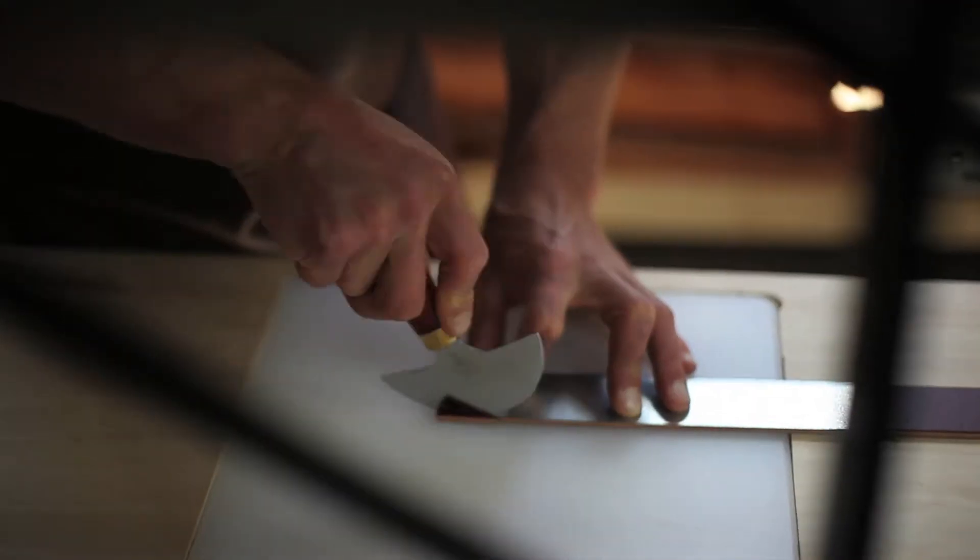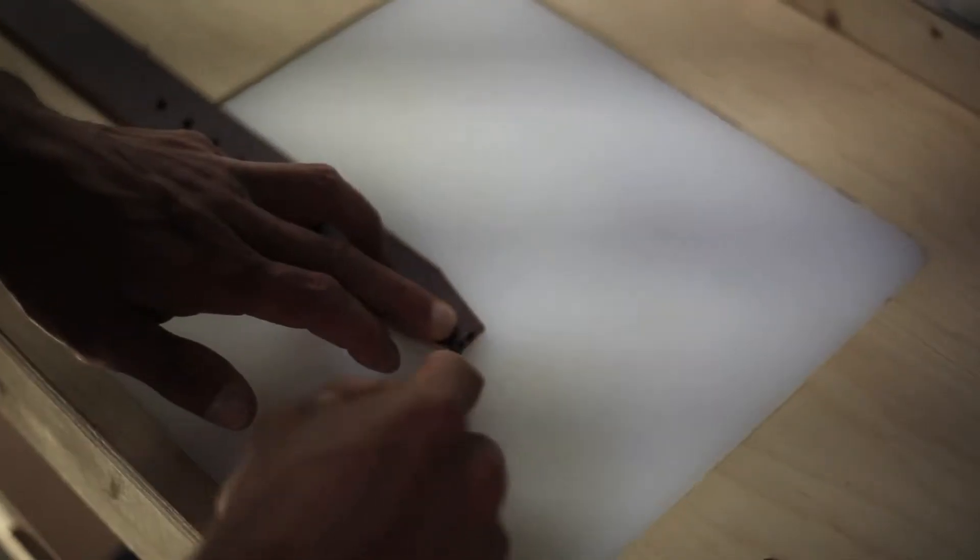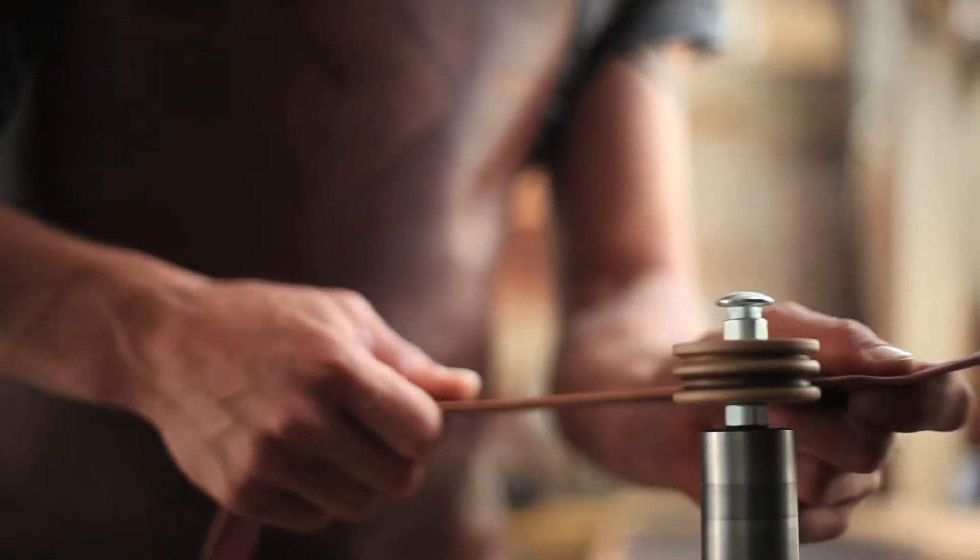Every belt is individually customized ensuring a perfect fit. The edges are beveled and burnished for a smooth clean finish.